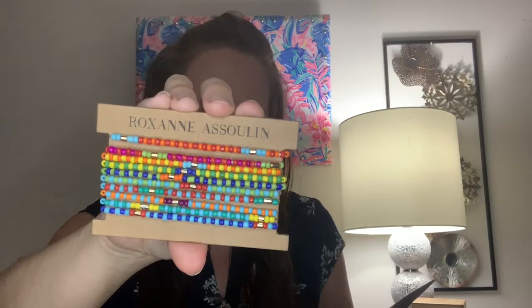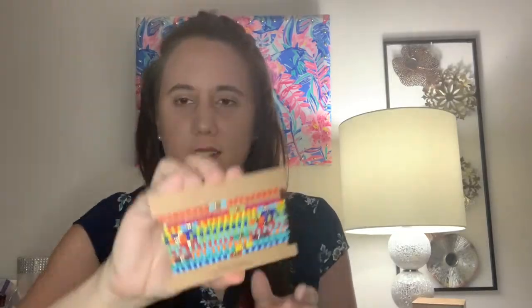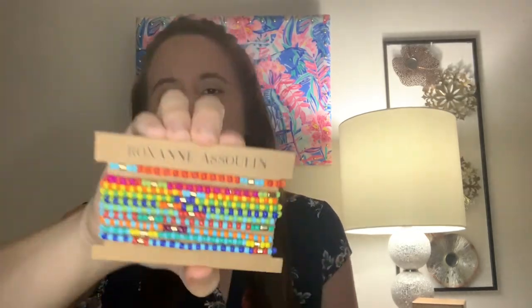The first item comes in this little ziplock baggie and it's from Roxanne Asoulin. These are the Patchwork Bright set of 10 bracelets — 10 colorful beaded bracelets that retail for $62.50. As you can see there's a lot of different colors. You can wear just one bracelet, you can wear all 10, or you can give these away and share. It says they're inspired by friendship bracelets so they're meant to wear and share. They seem a little heavier than your typical beaded bracelets, but they do seem like a nicer quality. Are they worth $62.50? Not necessarily, but they are very pretty.